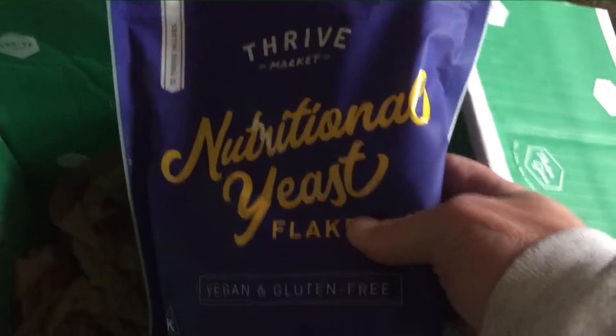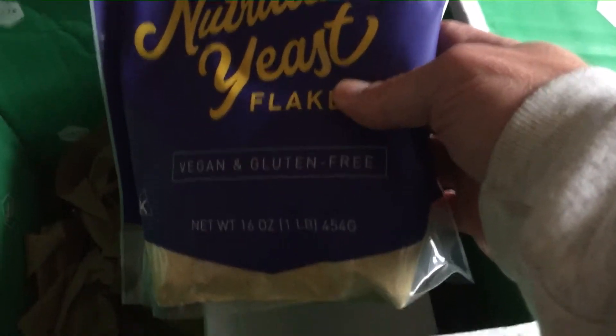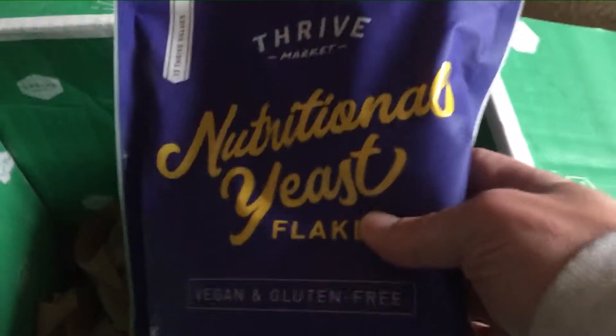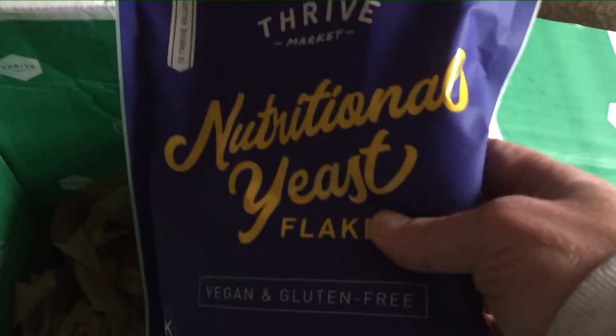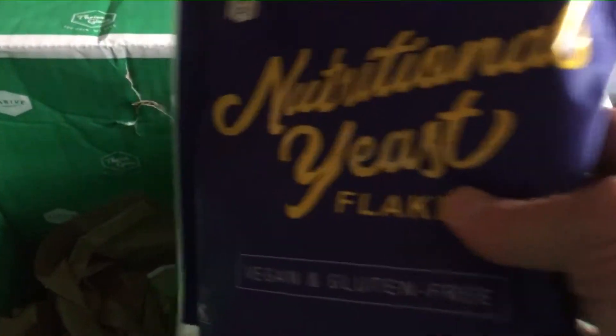Here's nutritional yeast. This is the best nutritional yeast that I've found price-wise. Locally here we can't get it unless we drive 45 minutes or so to a local co-op.